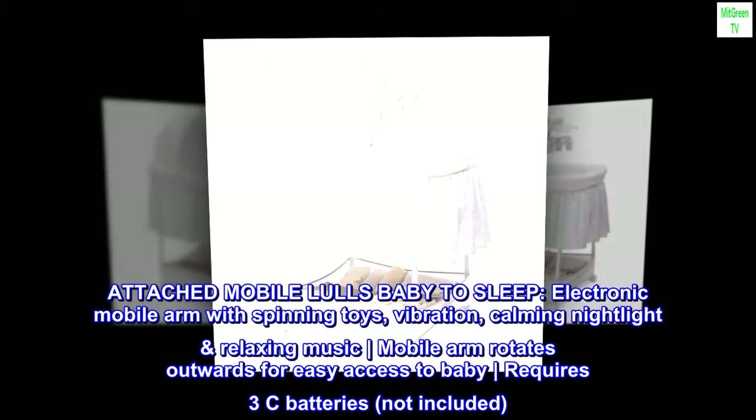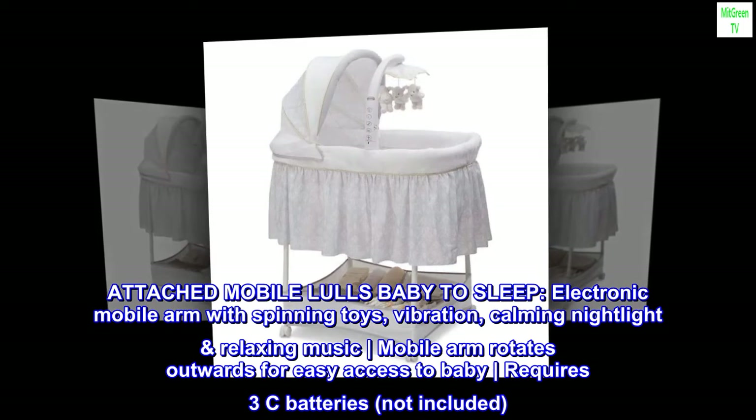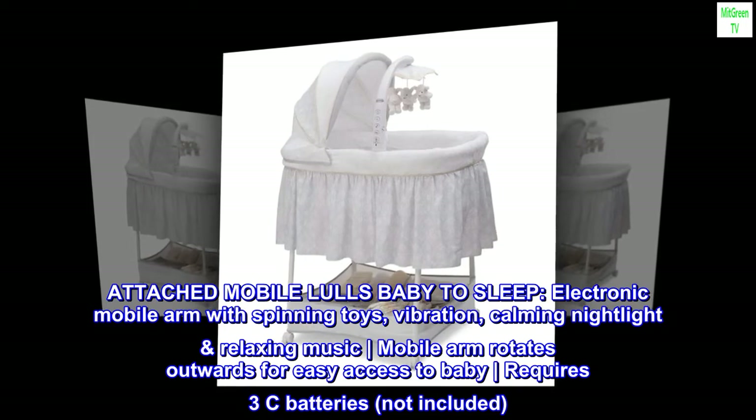Attached mobile lulls baby to sleep — electronic mobile arm with spinning toys, vibration, calming night light and relaxing music. Mobile arm rotates outwards for easy access to baby. Requires 3 C batteries, not included.